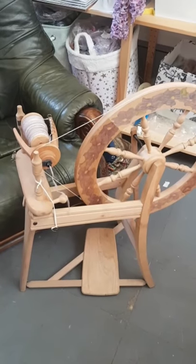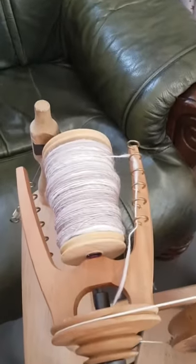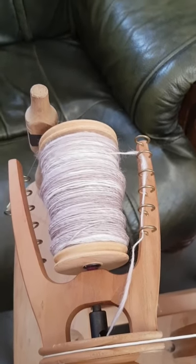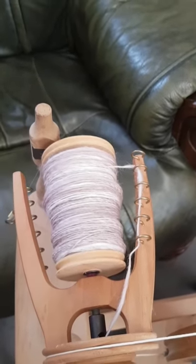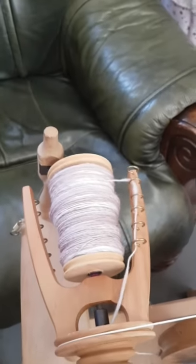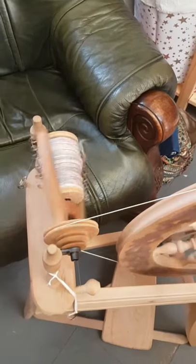I'm very much learning still, so at the moment I've been making batts and slowly but surely actually getting them spun — and unspinning them apparently as well.